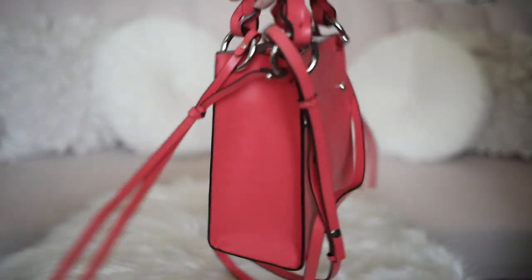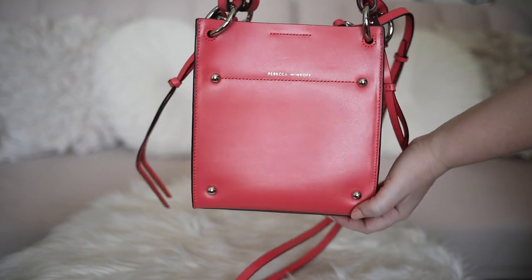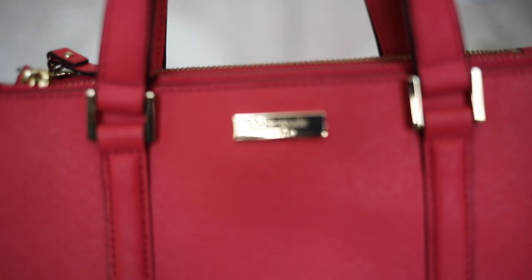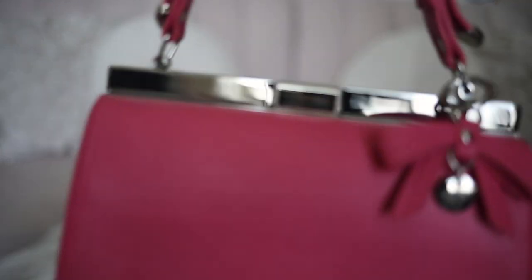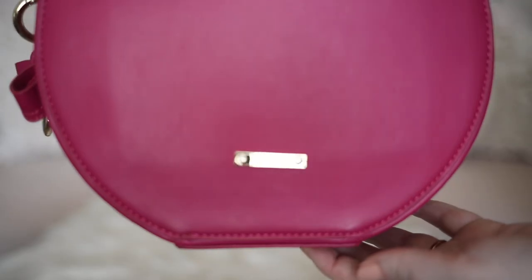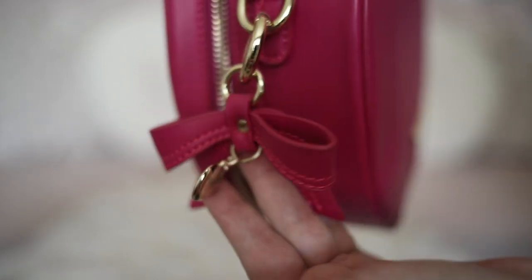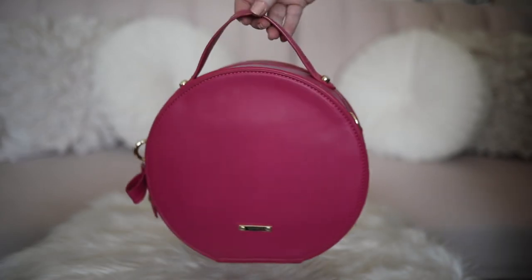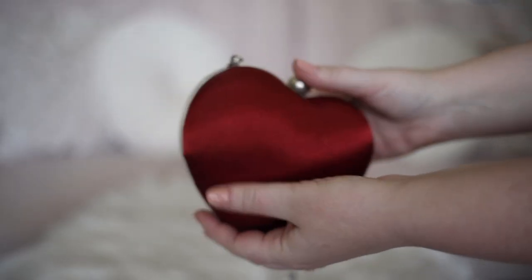I took this Rebecca Minkoff with me to the Rebecca Minkoff fashion show at New York Fashion Week last year. This is my very first Kate Spade handbag — the pink color is so bright and fun and I love wearing it in the summer. I love the rosy pink of this handbag and the chunky chain is so cute. This is another bag that I took to New York Fashion Week and I got photographed with it so many times.